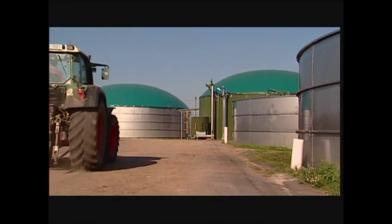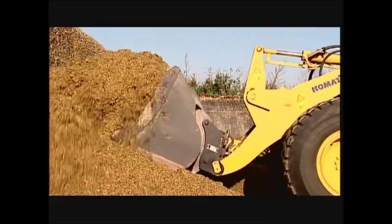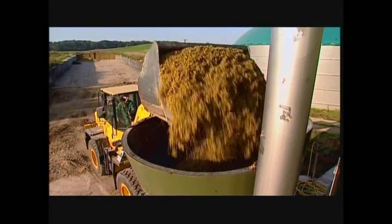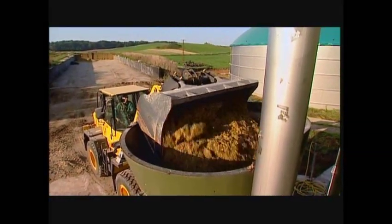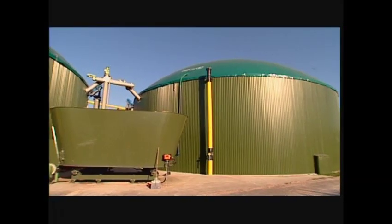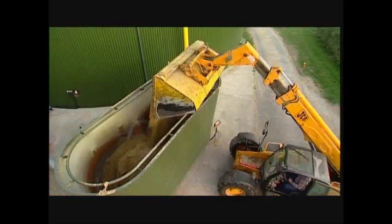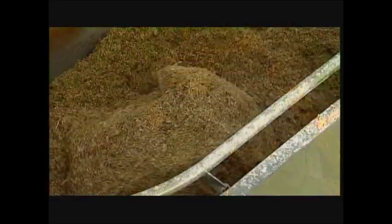Lüther's biogas plants are distinguished by the sophisticated engineering behind each individual component. The solids designated for use in the biogas plant are fed into one of Lüther's dosage systems. Once the biomass is thoroughly mixed, it's transferred to a fermenting container. Lüther's dosage equipment can be used to feed several fermenting machines at a time.